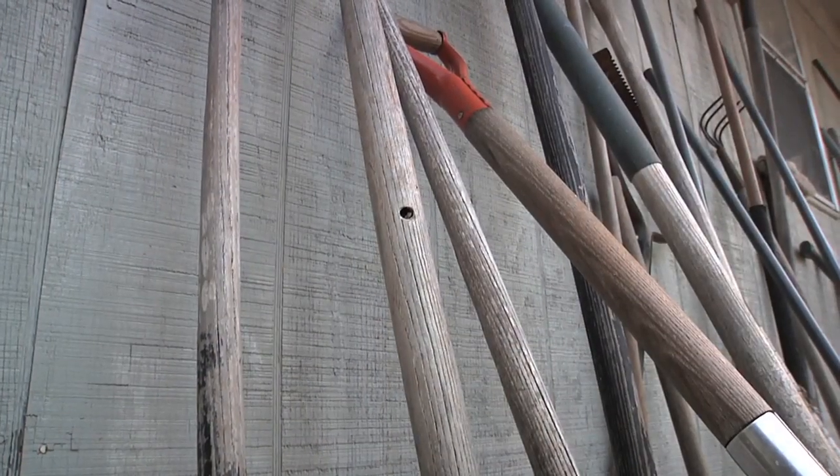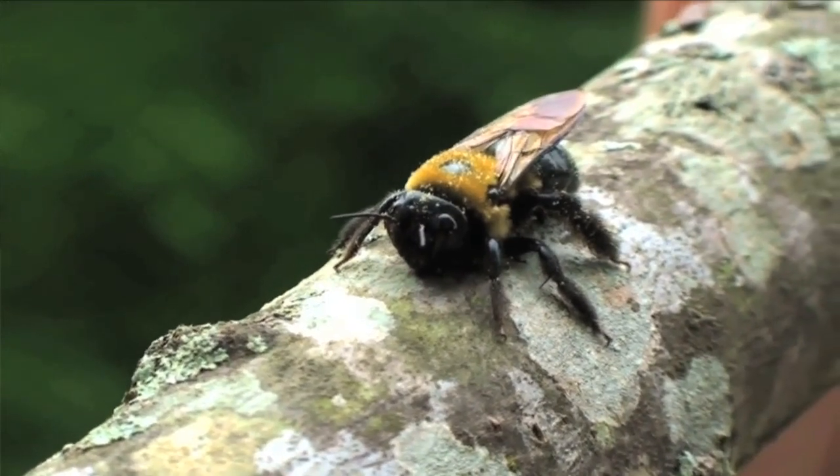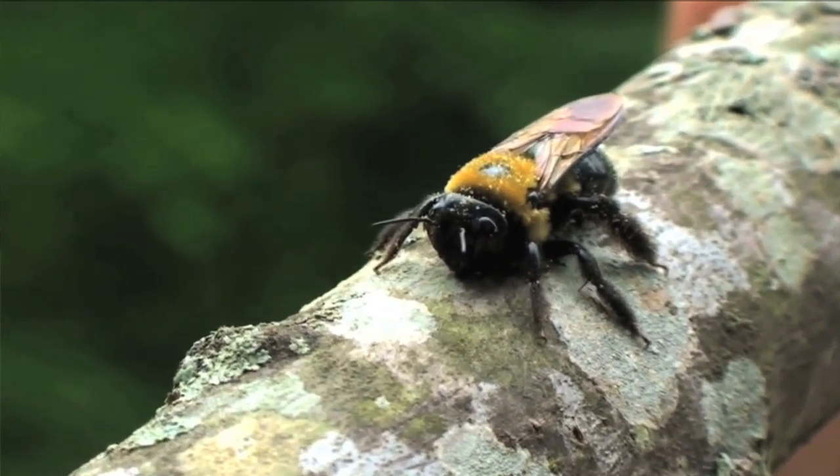Generally I start getting calls about February, sometimes March according to how warm the weather is, and everybody wants to know what are these big bees flying around — usually wooden establishments. People just get real excited because they are a very large bee and want to know do they sting, do they not sting, and the big question I get is why are they here.